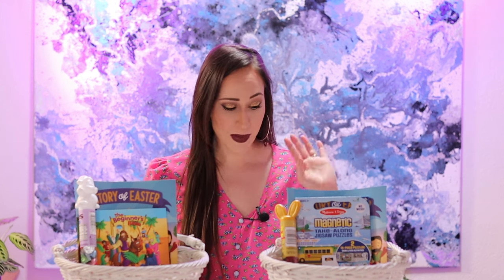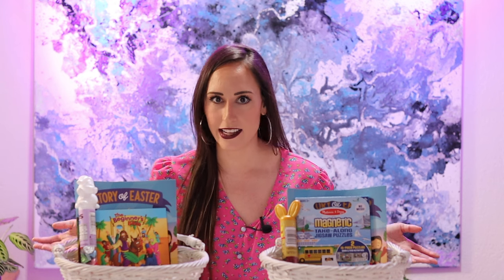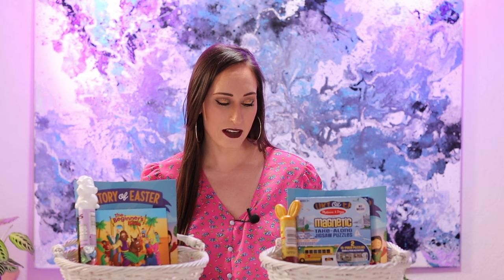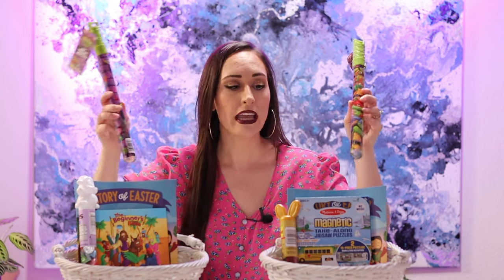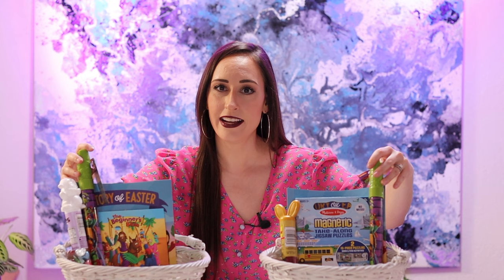If you know my boys, you know they love the Ninja Turtles — they have loved Ninja Turtles since they were practically born. This past year a new movie came out, which has been fantastic because there are a lot more Ninja Turtle items in stores now. At Walmart in the Easter section they have Ninja Turtle bubble wands, so I got them both one. The nicer weather is coming and we're going to be playing outside, and bubbles are always fun.